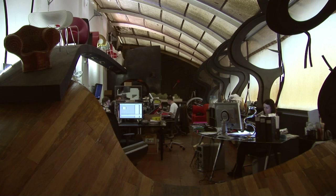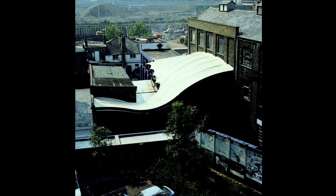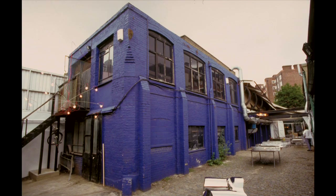We found this place which was an old piano workshop. Before it was a sweatshop — when we got here it was full of sewing machines and things, and a piano workshop there. I made this roof that was meant to last 10 years, but 20 years later it's still here. And we're still here.